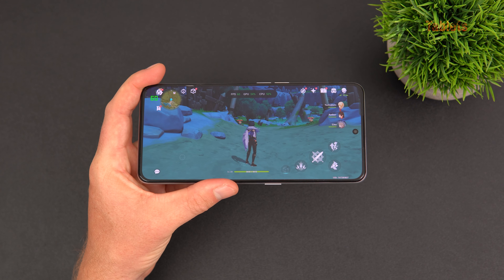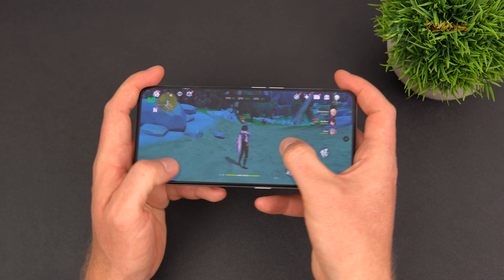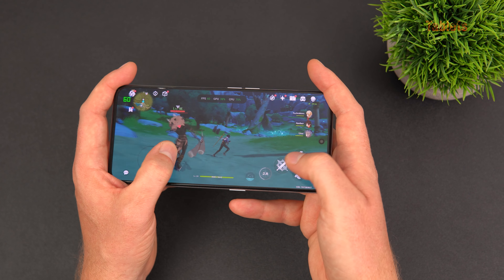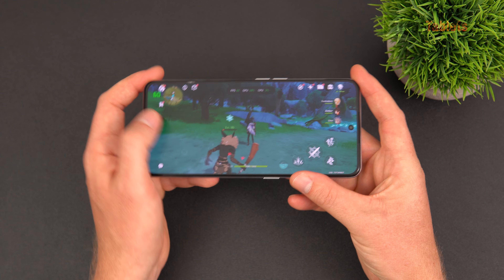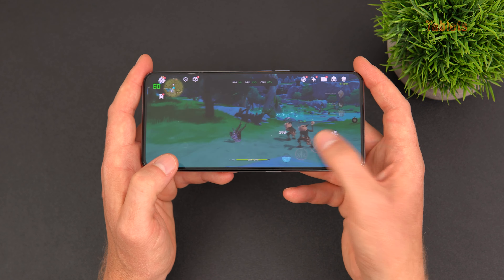In Genshin Impact at the highest visual settings, frame rate is normally around 60 fps, but after about 20 minutes it throttles a little — dropping into the 50s and late 40s. That's normal for the Snapdragon 8 Plus Gen 1 eventually. At the start with less action it holds 60 fps well. It's a good phone for gaming — the flat screen is enjoyable.